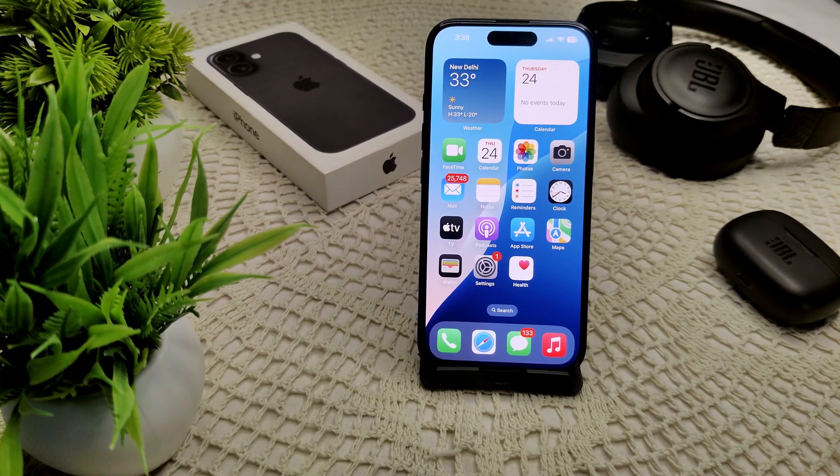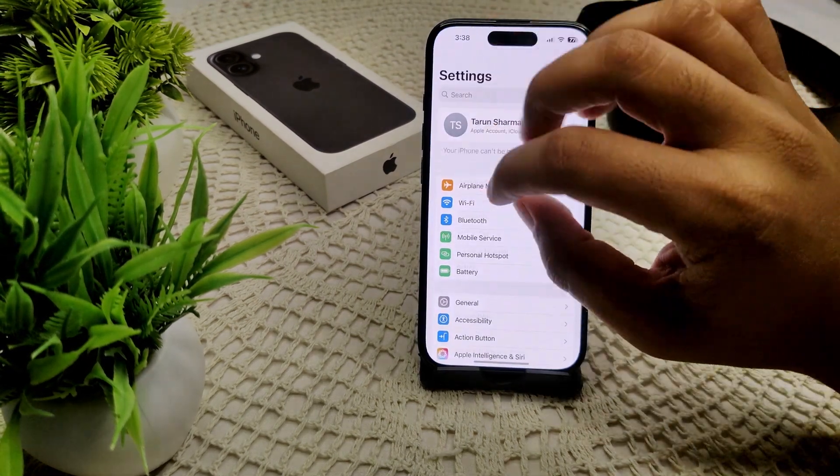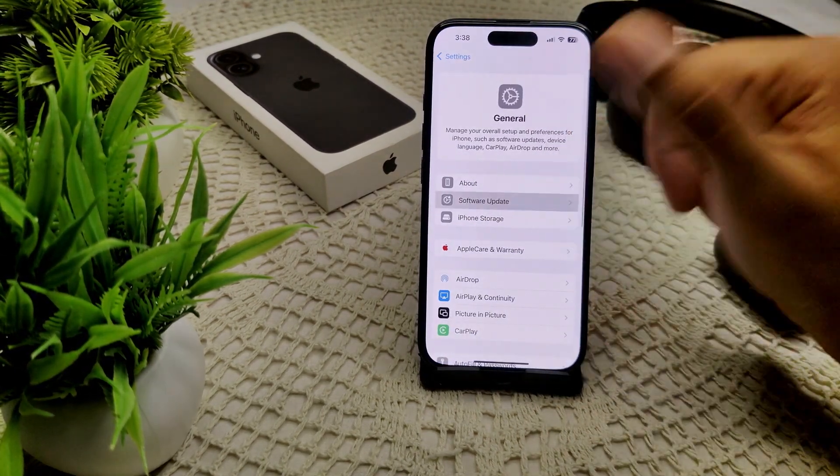Now see if the problem has been resolved or not. If not, we have to ensure your device is on the latest version of iOS. Simply go into Settings, then General, then Software Update, and if an update is available, update your device.